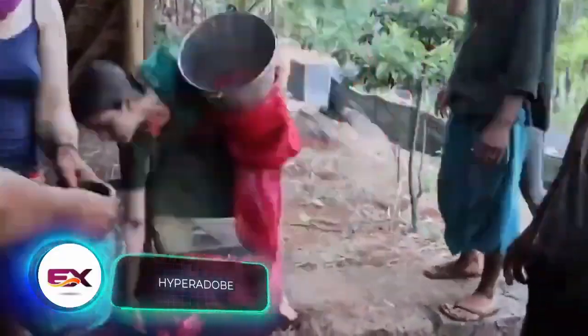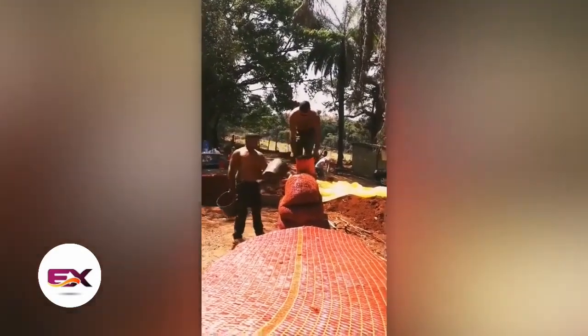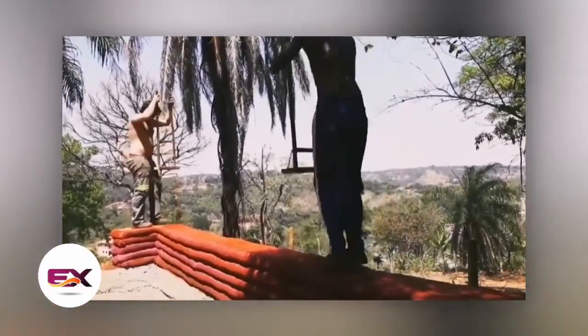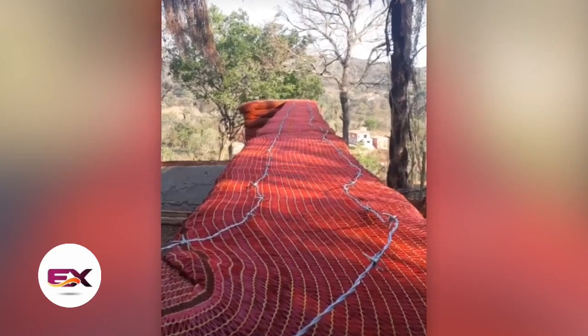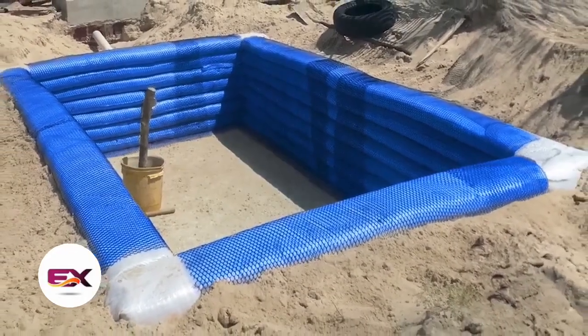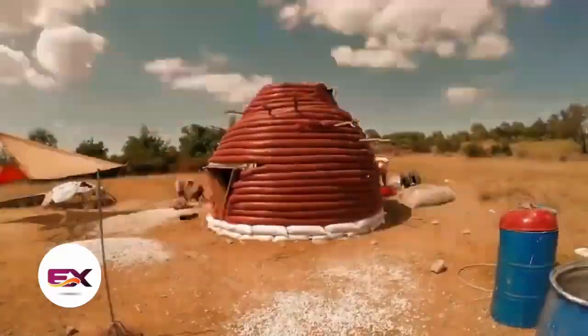Fine mesh nets filled with a mixture of 70 percent sand and 30 percent clay create ready-made building blocks in a method known as Hyper Adobe — a variation of Super Adobe technology, which uses bags instead of nets and barbed wire as connection between layers. Hyper Adobe is credited as a Brazilian development, while Super Adobe is associated with Iran.